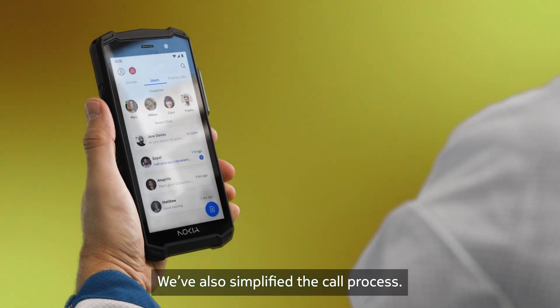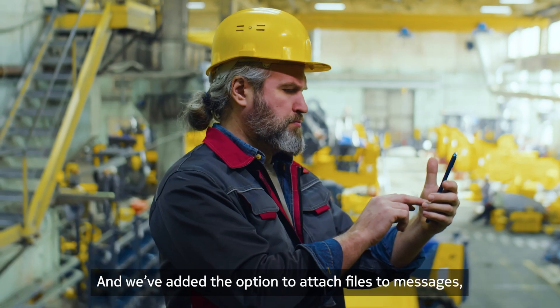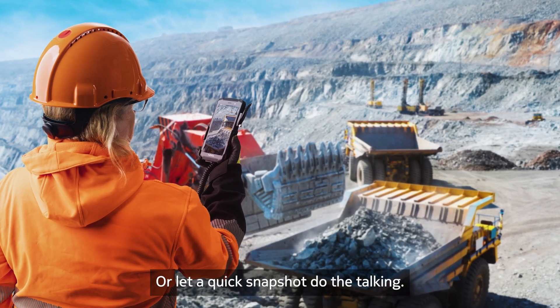We've also simplified the call process. Now, two people can make full duplex calls without pressing and releasing the Push-to-Talk button. And we've added the option to attach files to messages, share diagrams and instruction manuals on the go, or let a quick snapshot do the talking.